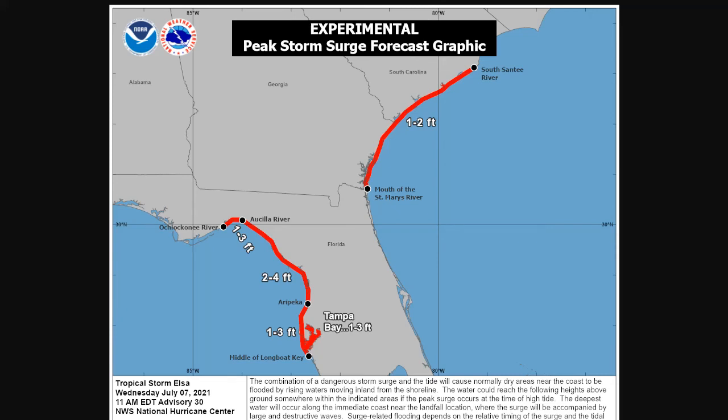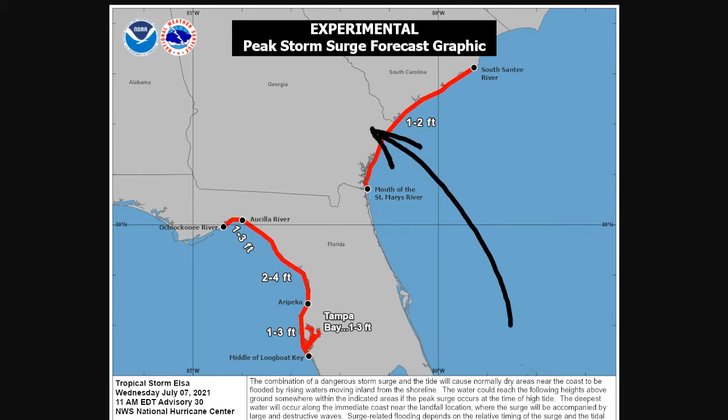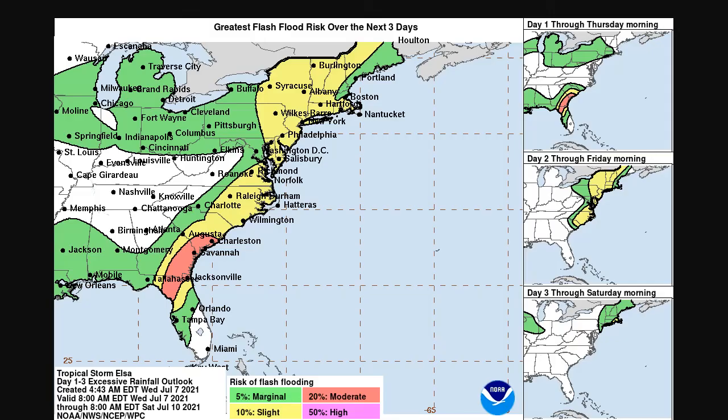The storm surge, as I mentioned, is two to four feet in areas of the Big Bend. Still one to three feet in Tampa Bay where that onshore flow continues around the south side of the tropical storm. As the system pulls northward, you'll have flow off the southeast coast pushing one to two feet of water rise along the Georgia and South Carolina coast, with storm surge advisories out for those areas.